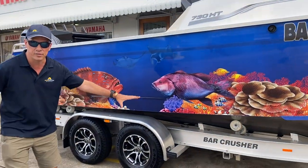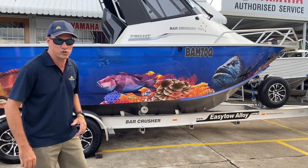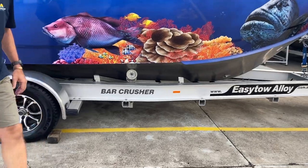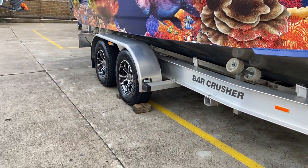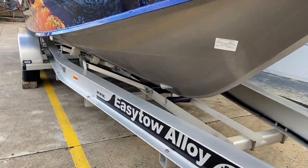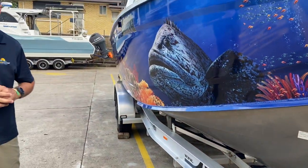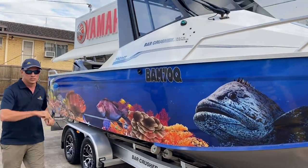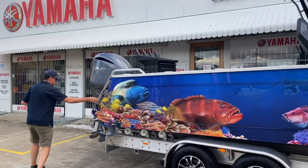While we're walking past, let's note this is on the Easy Tow alloy trailer — the I-beam alloy trailer. Look at the size of this I-beam: huge I-beam strength, big wheels, big alloy guards, plenty of keel support and guides up the center of the trailer. That trailer is made in Australia by Easy Tow and designed to suit the Bar Crusher 730 HT. Sorry for that distraction — let's get on board and check out the internal fit-out.